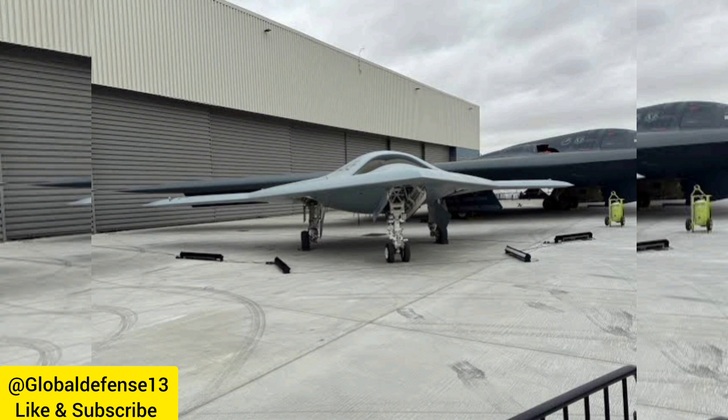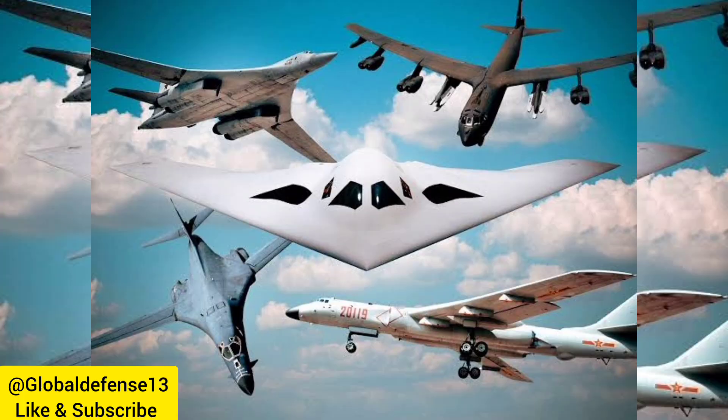As the next generation of strategic bombers, the B-21 Raider aims to reinforce the United States' long-range precision strike capabilities and maintain air superiority in complex threat environments.